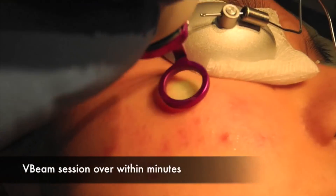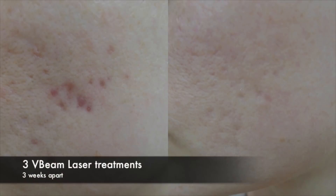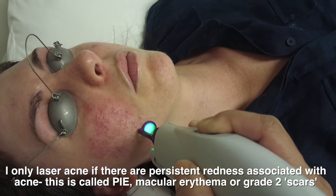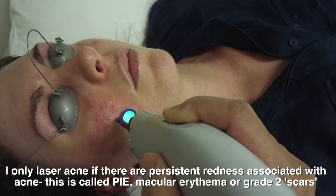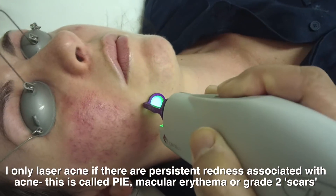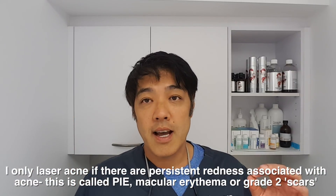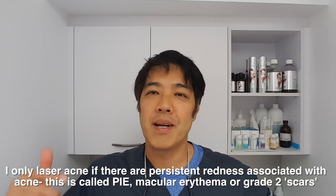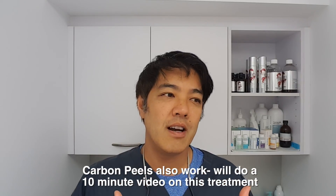When do I laser acne? Generally speaking, on occasions. I laser acne if there is evidence of PIE, or post-inflammatory erythema, which is a form of acne scars — grade 2 scars, also called macular erythema. If I see those kind of scars with acne, I use my trusty pulse dye laser. The pulse dye laser at 595nm is very close to the action spectrum of the porphyrin, which is around 630 nanometers. The laser not only treats the acne scar, reduces inflammation and redness, but kills the bacteria. That's the only circumstance I personally use a laser to treat acne.